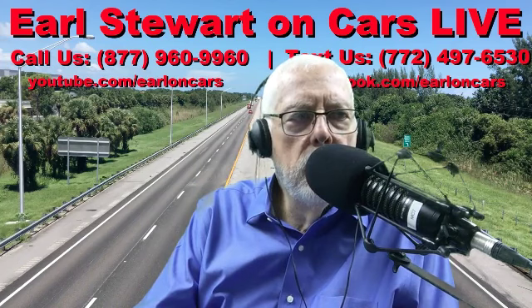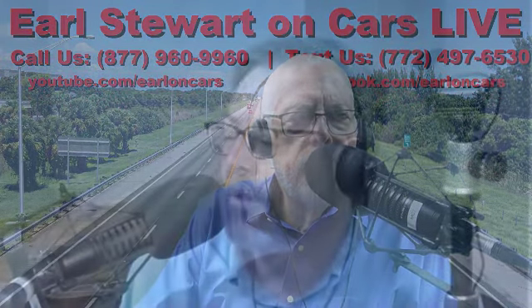Let me jump in. The way the Toyota lease works in the southeast, at least, if you re-lease a Toyota or you finance another Toyota with Southeast Toyota Finance, they will waive the disposition fee. If you go from a Toyota and you don't re-lease — like you did, you went and bought a Buick — they're going to charge you the $350.